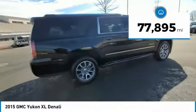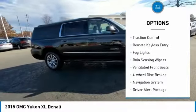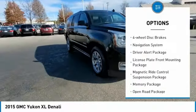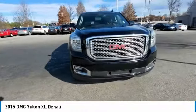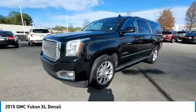Here are some of this vehicle's great options: electronic stability control, power liftgate, power rear liftgate, brake assist, traction control, remote keyless entry, fog lights, rain-sensing wipers, ventilated front seats, and four-wheel disc brakes.